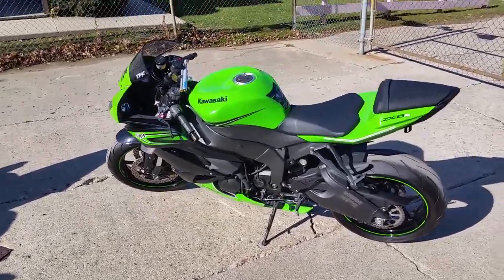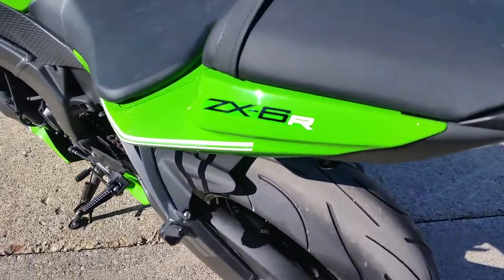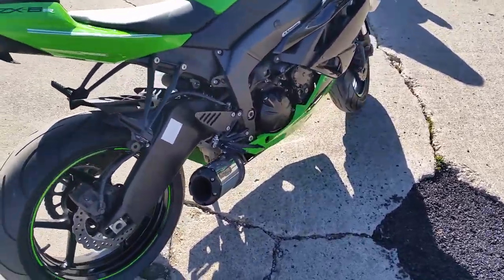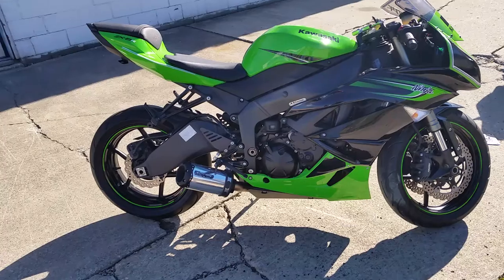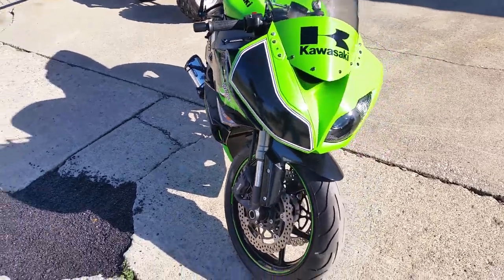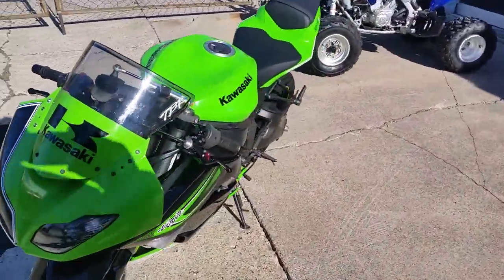Power Sports, we got over 400 used bikes today. We got a super clean ZX-6R Kawasaki — this thing's in great shape, it's almost as nice as new. It's a 2011, it's clean and fast, only got 8,800 miles. It's got a Two Brothers shorty exhaust, aftermarket levers, and a great paint scheme — green and black Kawasaki.